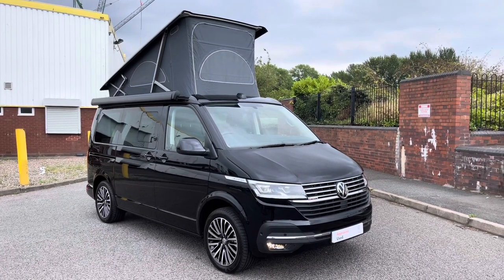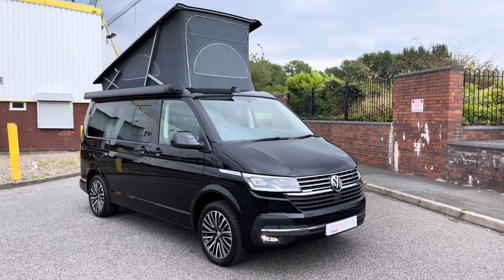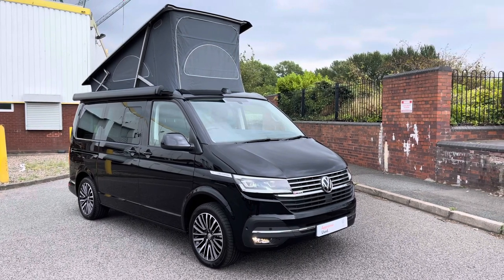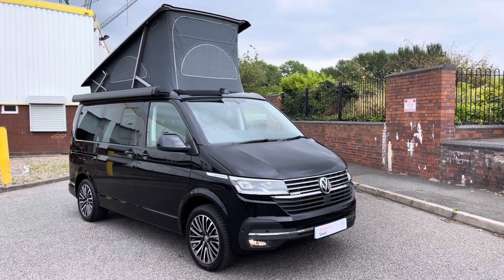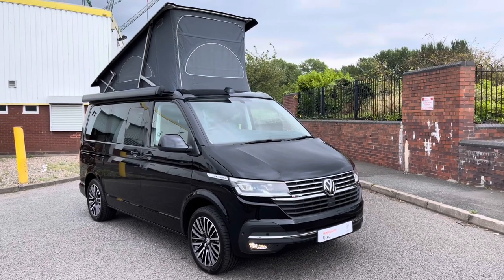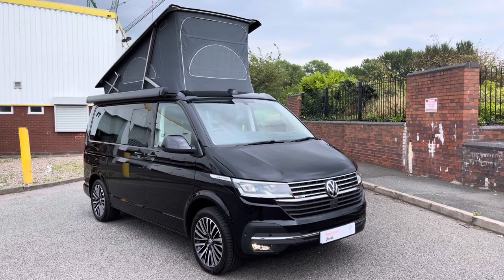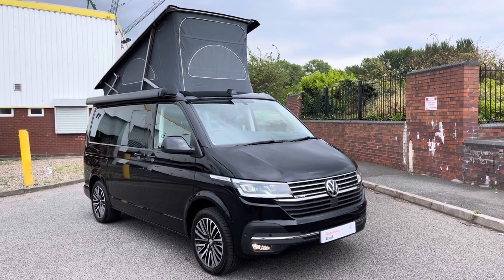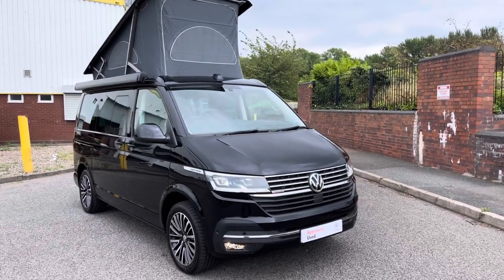Hello ladies and gentlemen and welcome to the Volkswagen Fan Center in Birmingham. Today I'm excited to be showing you this approved used VW California Ocean 4Motion 7-speed DSG. If you have any further questions during this video then please do not hesitate to contact a member of the sales team on 0121 514 0632.